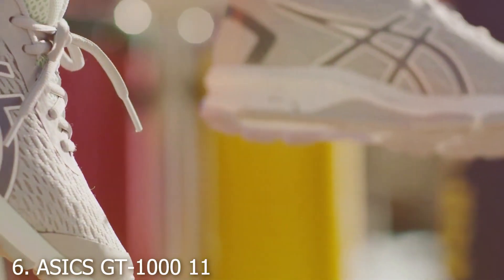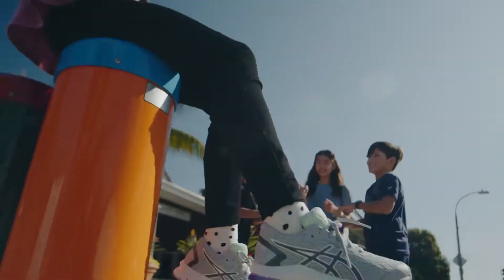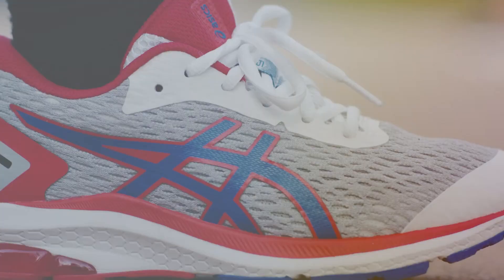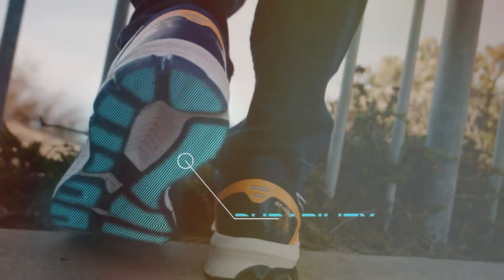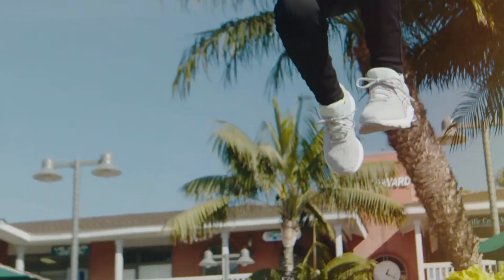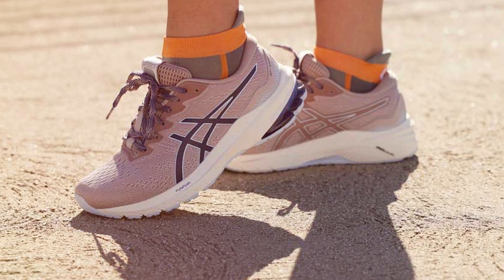Next, at number 6, we have the ASICS GT-1000 11 Running Shoes, a powerhouse of technology and comfort for walkers and runners alike. This model features ASICS' renowned GEL technology, providing superior shock absorption and enhancing comfort with every step. The DUOMAX support system offers added stability, making it perfect for individuals with overpronation or those looking for extra support during their walks.